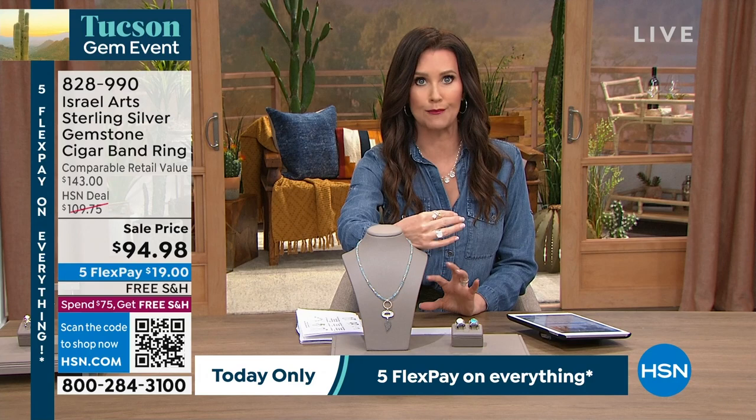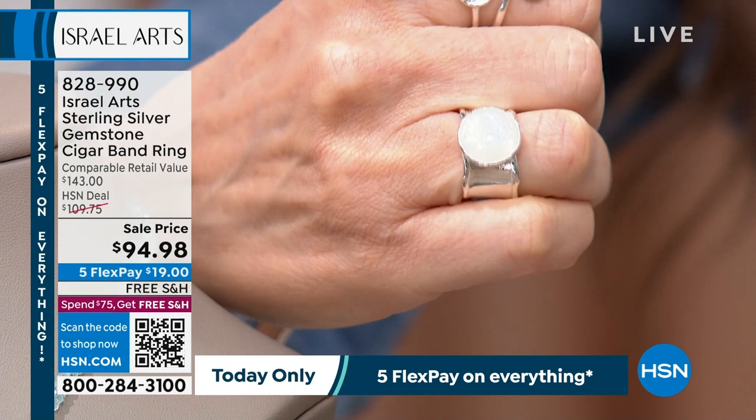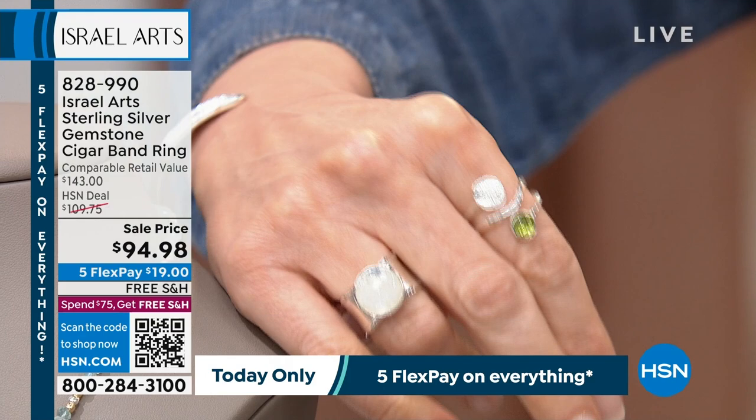I've got it on in the rainbow moonstone — that might actually show it a little bit better. You really can see that beautiful kaleidoscope of colors. Our lights are here to make it so that I look like I don't have wrinkles, not to make the jewelry look perfect. But everything that you see, anything that I'm wearing, is available for you on flexible payments as well — five flexible payments as part of our Tucson Gem event.